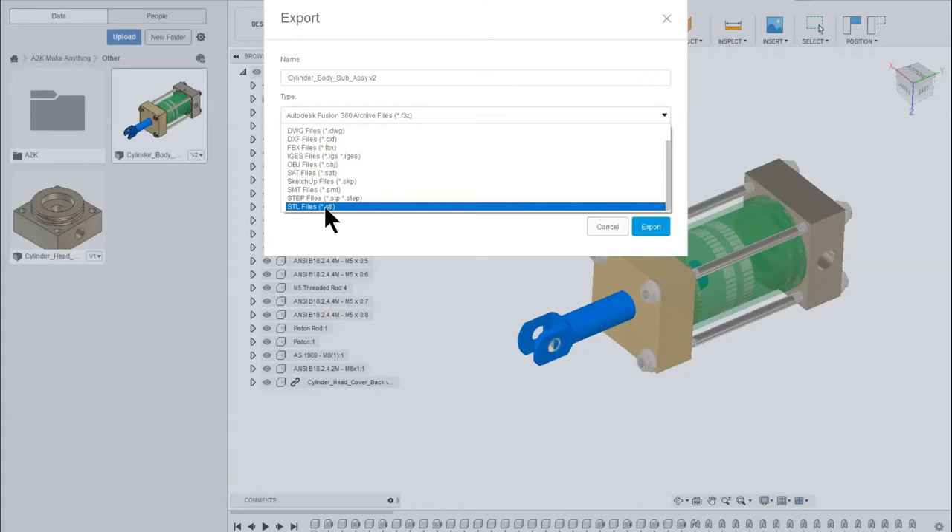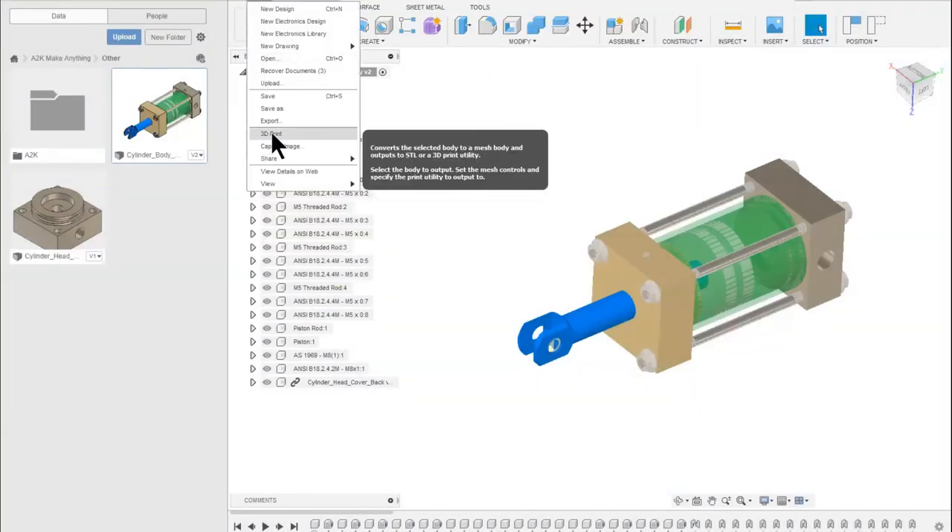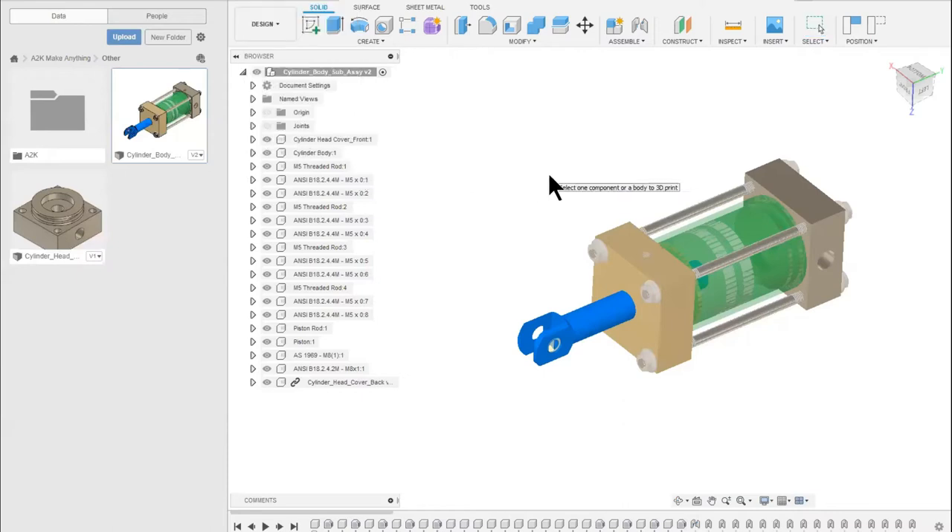Fusion also has a 3D print option. If I select this, Fusion goes into a mode that allows me to take a component out. If I wanted to 3D print just the head of this hydraulic cylinder, I select that head, hit Enter, and it brings up a window allowing me to take that off into my favourite 3D printing slicing software. On my second screen, Fusion has fired up a product called Cura, which I use for 3D printing. Just another great little tool that makes our workflow that bit smoother.